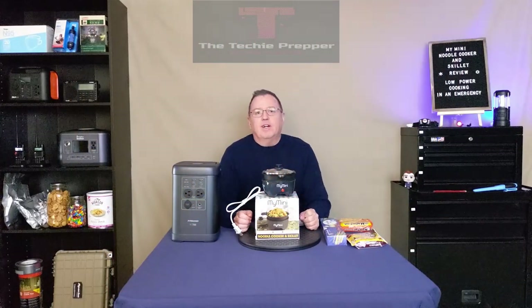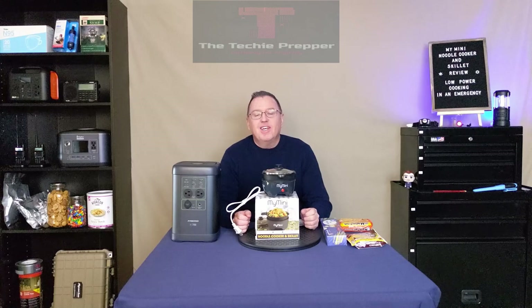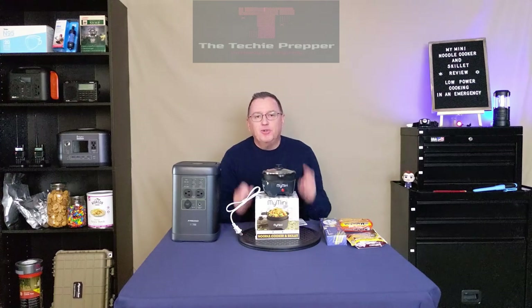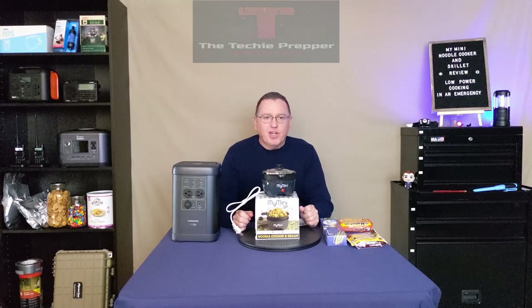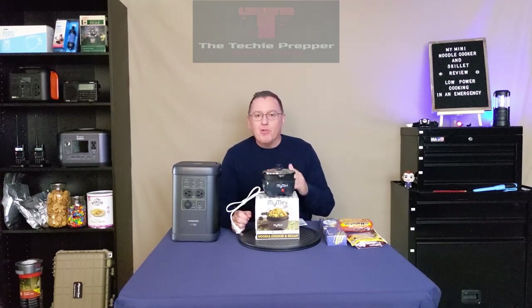Hi everyone, it's been a little while. It's relatively cold here where I live, 40s and 50s, which is cold for us. I'm out in my garage slash YouTube studio. This isn't a high budget operation, so I don't have heat out here. So I'm wearing a sweater, but we're going to power through it.